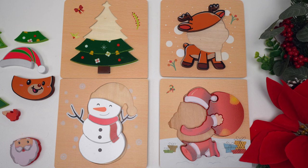Do you know the names of Santa's reindeer? There's Dasher, Dancer, Prancer, Vixen, Comet, Cupid, Donner, and Blitzen. But what reindeer is the most famous of all? You got it — it's Rudolph!